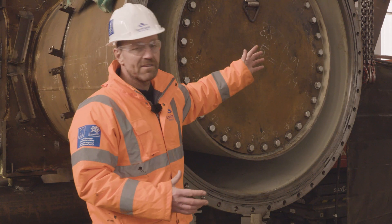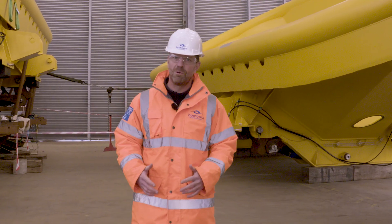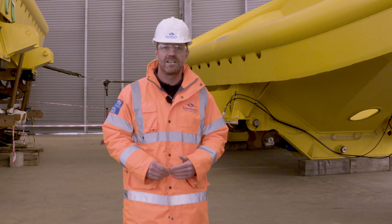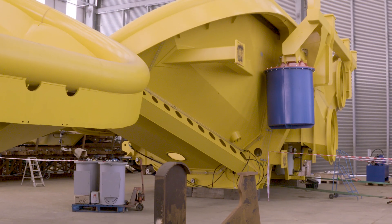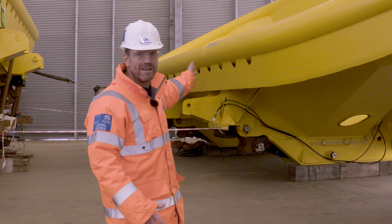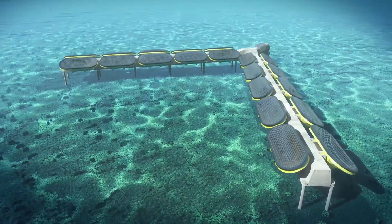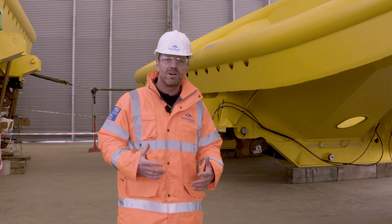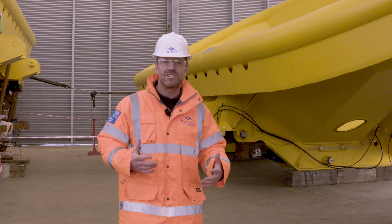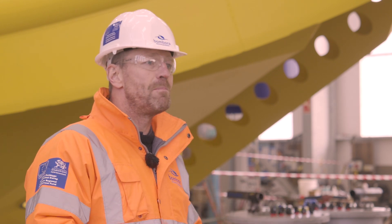Now we're going to walk over to the cell modules and have a look at them. This structure behind me is called a cell module. It was manufactured by another member of our supply chain, a local company Altrad. The cell module is very large — it will weigh 70 tons when fully assembled. We have four of these cell modules within the machine. M-Wave at peak capacity will generate one and a half megawatts. Not only is it the biggest wave energy machine in the UK, but it's actually the biggest wave energy machine ever built in the world.